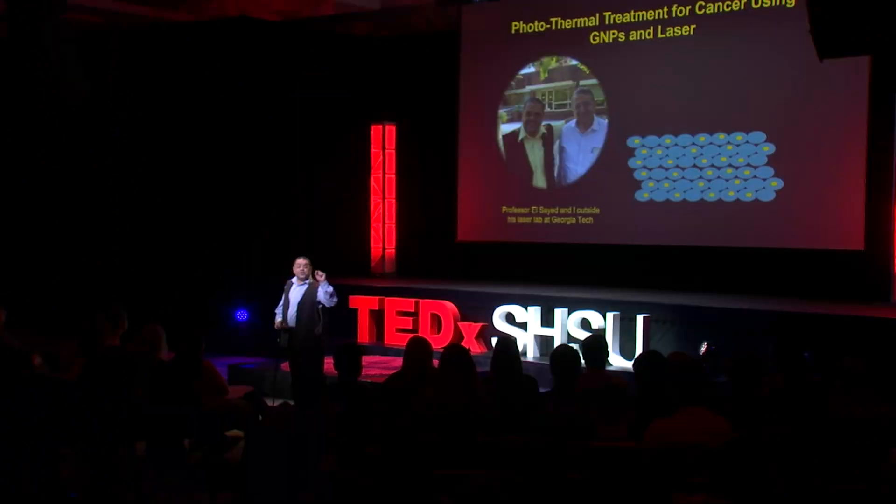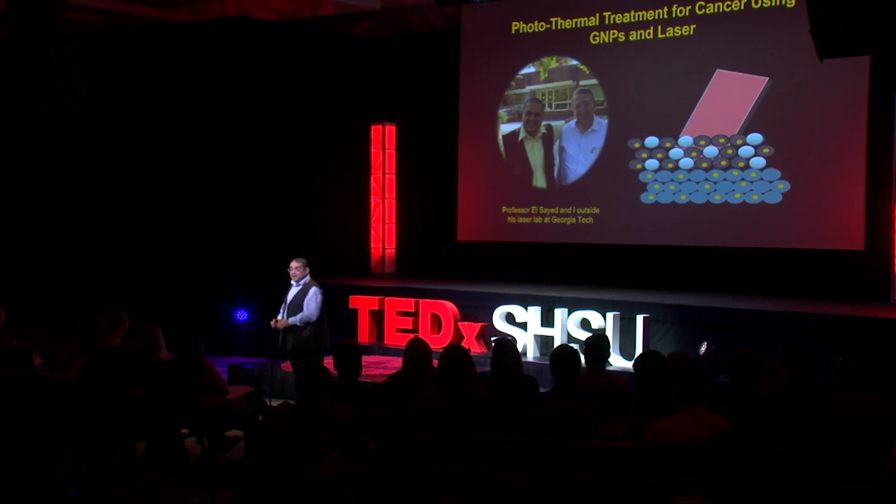What is photothermal treatment? Simply, in photothermal treatment, we design gold nanoparticles to target specific cancer cells and avoid the healthy cells. When all of these cells are exposed to laser light, the gold nanoparticles within the cancer cells generate heat. This heat burns the cancer cells and kills them. Once the cancer cells are killed, the body will clear them naturally, and many of the gold nanoparticles are also cleared naturally.